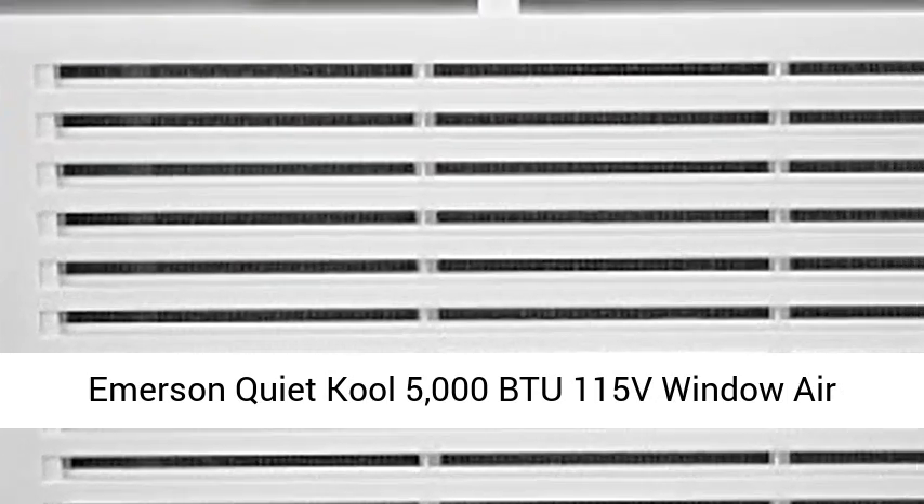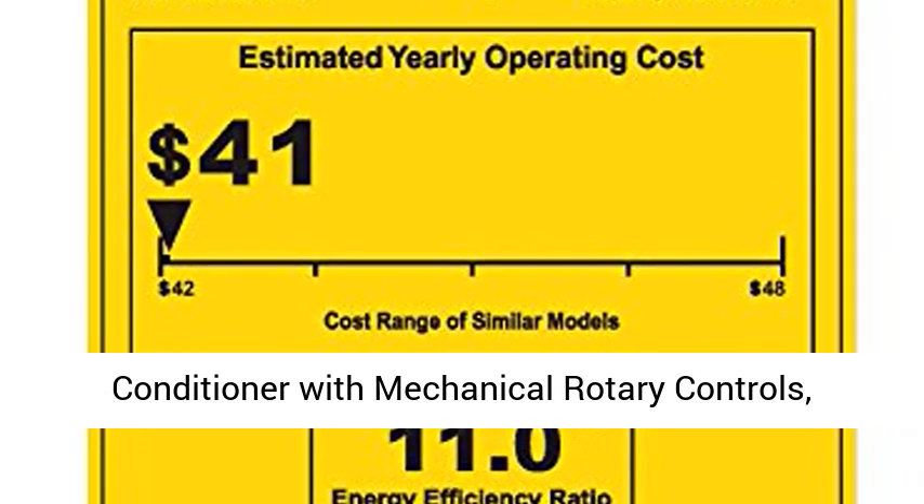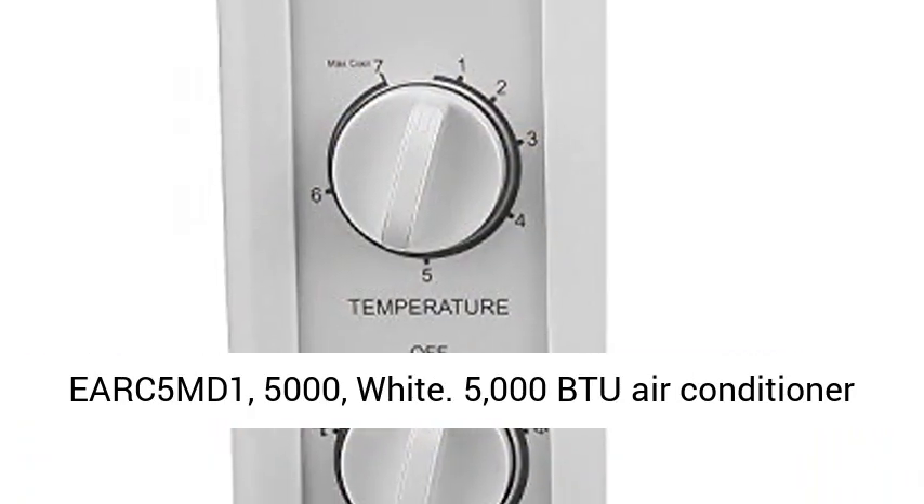Emerson Quiet Cool 5000 BTU 115V Window Air Conditioner with Mechanical Rotary Controls, model EARC5MD1, 5000 BTU, White.